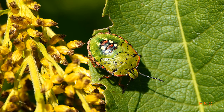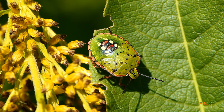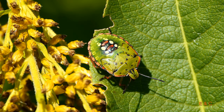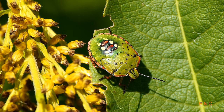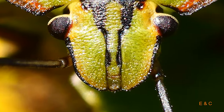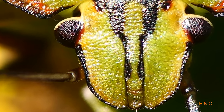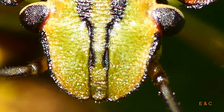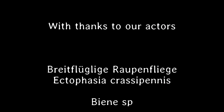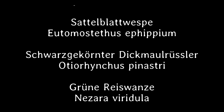Das war an einem Waldrand – nein, es ist wirklich Buschland. Das war bei Kärzers, und da gibt es eine kleine Oase für Insekten: mitten in der Landwirtschaftszone war Sumpfland, und da wurde etwas ausgespart – vielleicht zwei auf dreihundert Meter gross. Also bis später, bis dann.